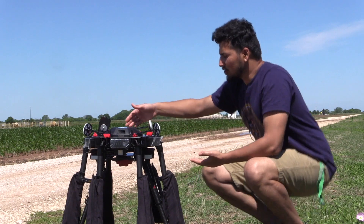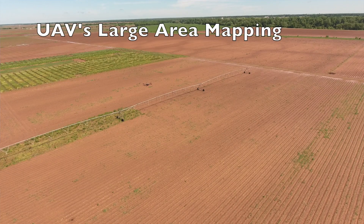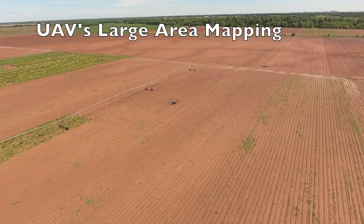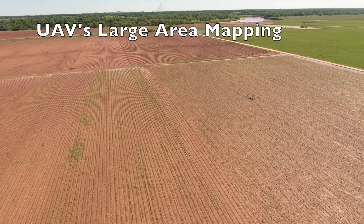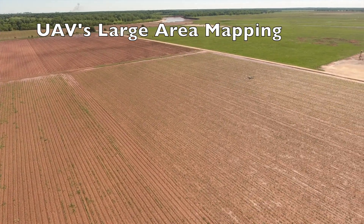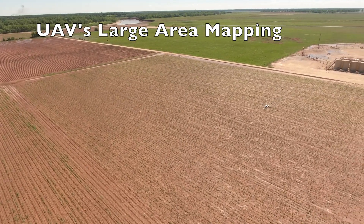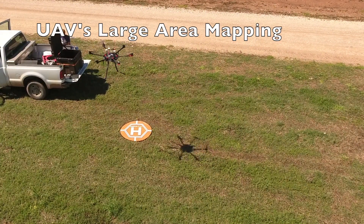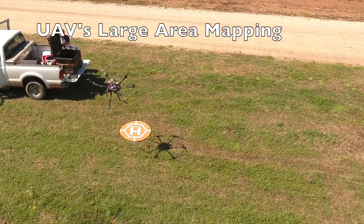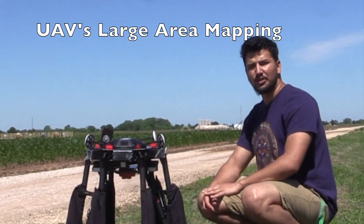With this drone, what we are aiming to do is map across a very large piece of land and try to know which parts of the land are more infested with weeds. That way we can design management interventions to save on herbicide while still effectively removing the weeds from the field.